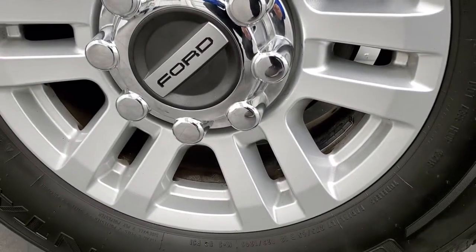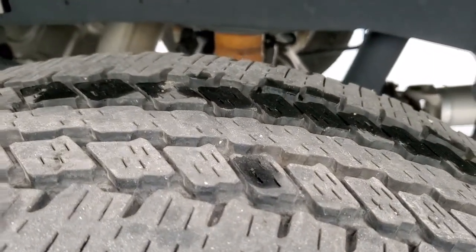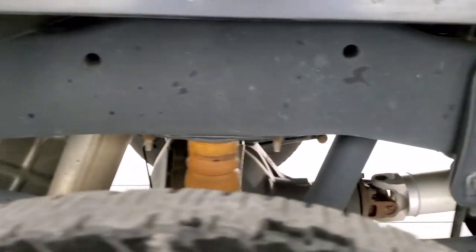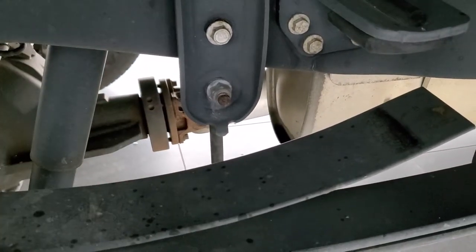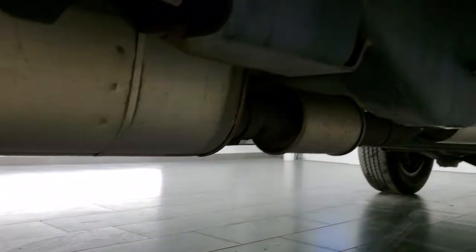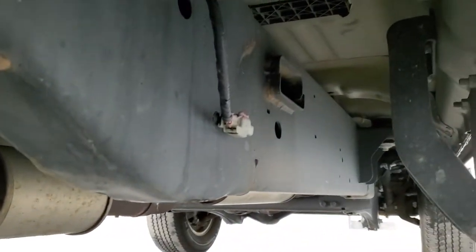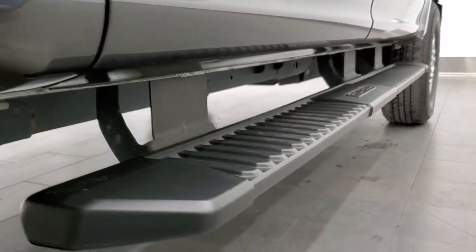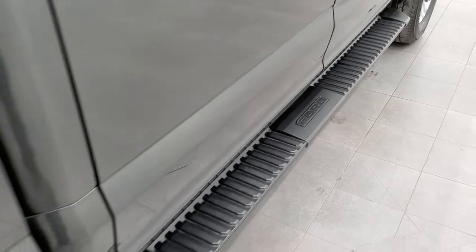The back rim is in excellent shape as well, no scuffs or scrapes, and the back tires have just as much tread as the front. Frame and underbody are in excellent condition. I will point out that this one does have the camper package with the anti-sway bar — not all of them have that, especially on the 250s. Cab corners and lower rockers are in excellent shape as well, and you do get a set of factory painted step bars.